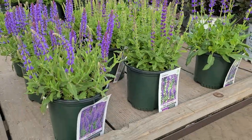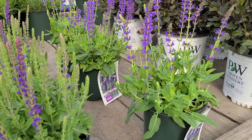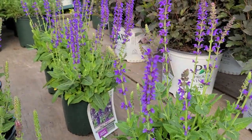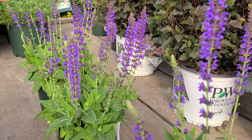All three are exceptionally good plants. On the end here is the biggest one of the three. This is May Night, which produces big strong spikes as you can see on sturdy stems, and gets to about two foot or so high.